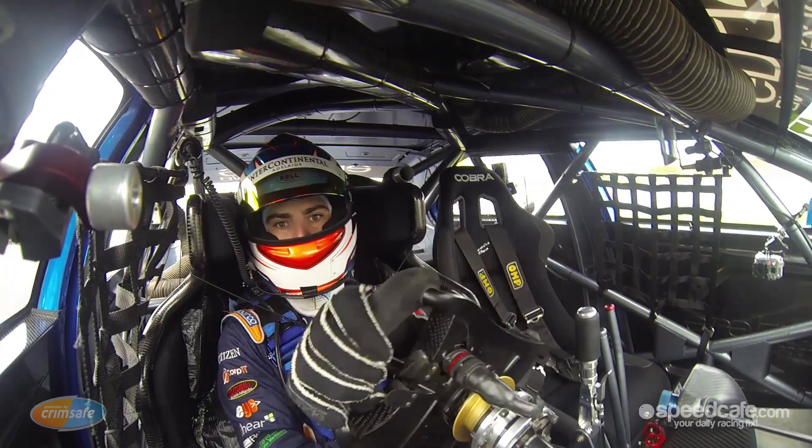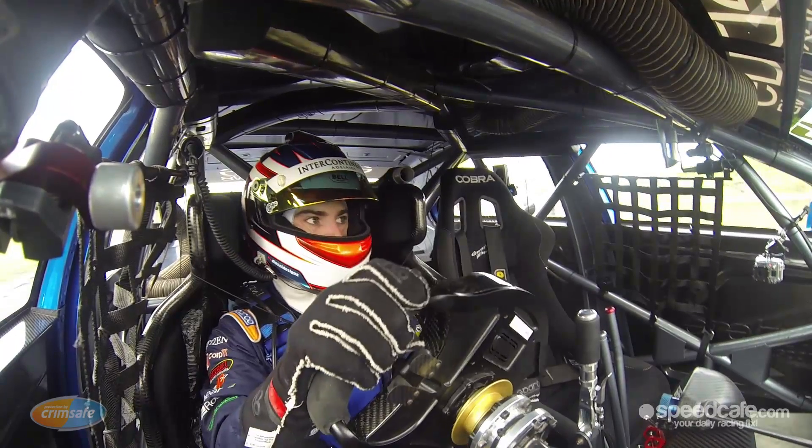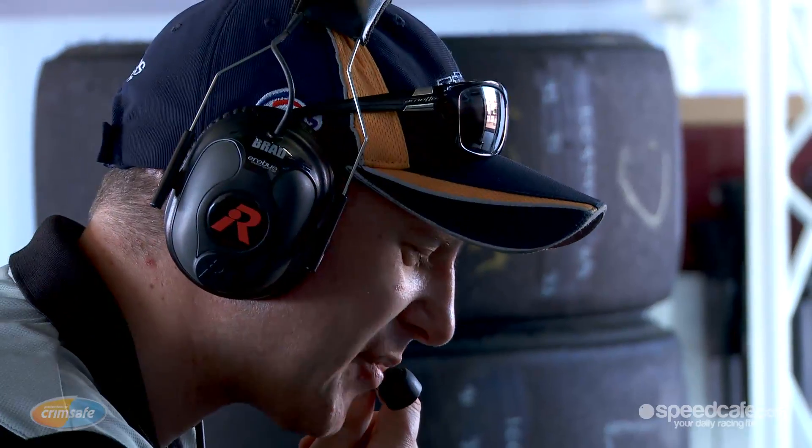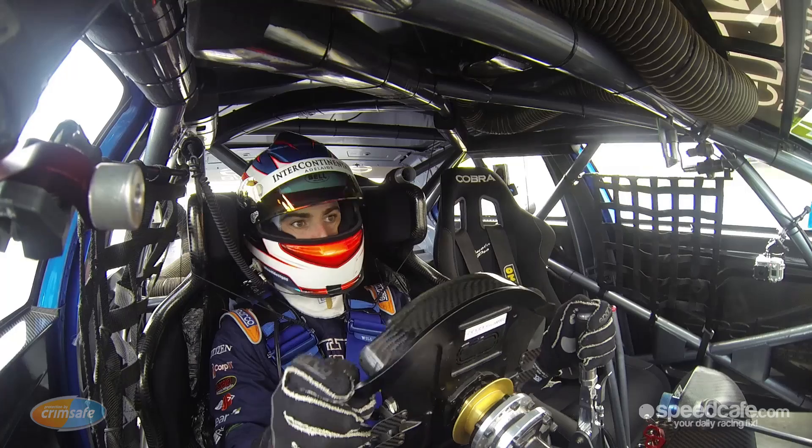Okay, Sleady, when you've got the time, let me know what the balance of the car is like, please. Yeah, it's not too bad, though. Just the biggest problem is lots of these turns. Okay, down the straight, I want you to go up two clicks on the rear bar, up two clicks on the rear bar to position six. Copy.